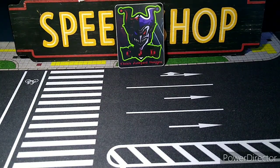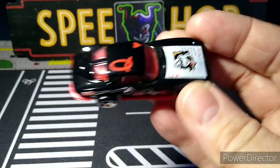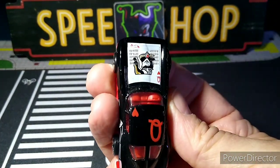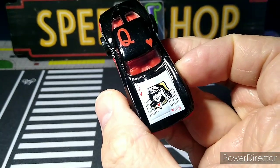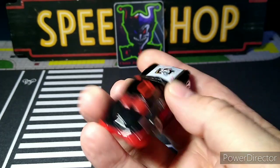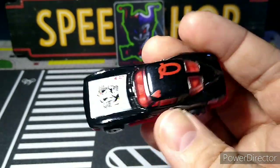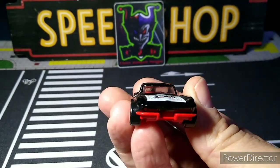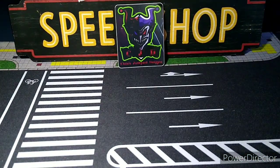Now we have a bunch wrapped up in bubble wrap. He found some at a comic book store or something — nice. It's a 63 Split Window. I don't have this variation — there's a queen of hearts on there. That is cool, really nice. Another 63 for the collection — love it.